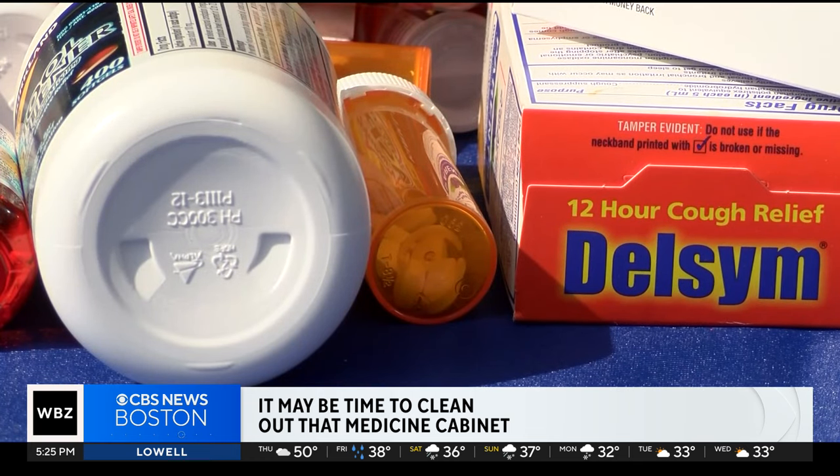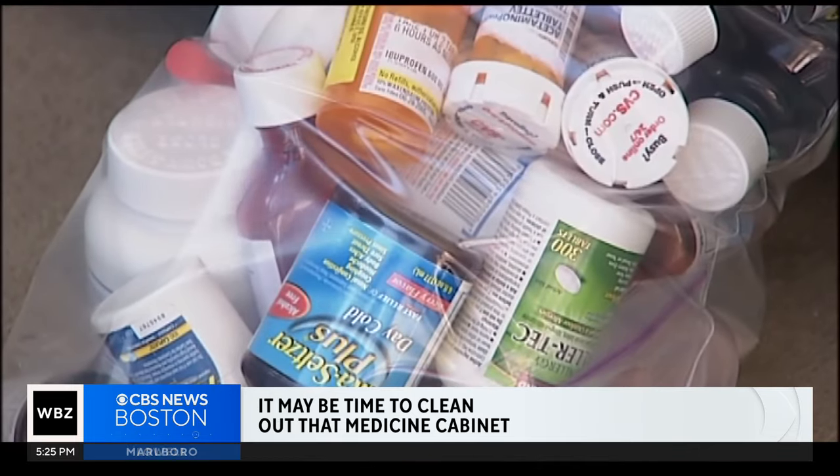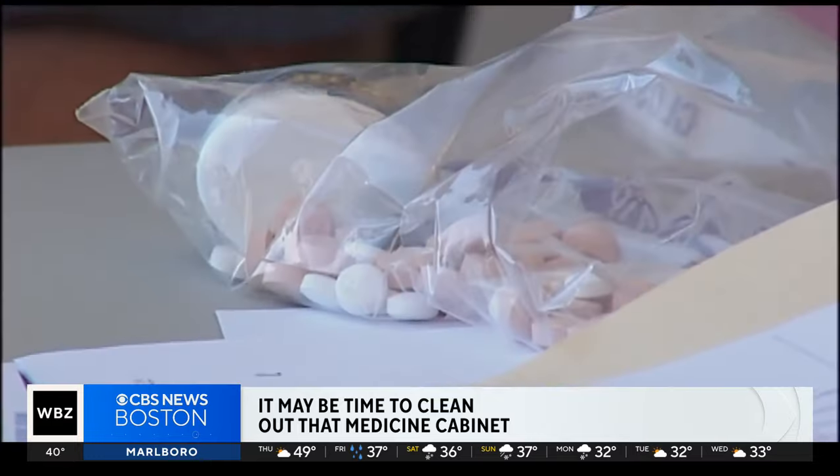Also, if you have young kids around, you want to be careful keeping your medications in the bathroom or a kitchen cabinet that can be easily accessed by a toddler. My brother actually did that when he was little — got into my parents' medicine cabinet.